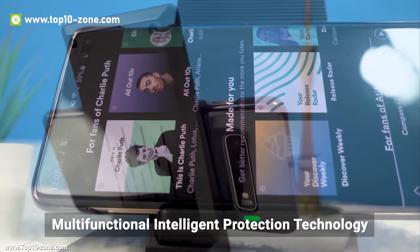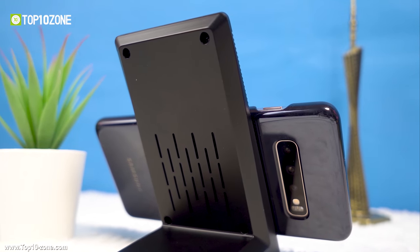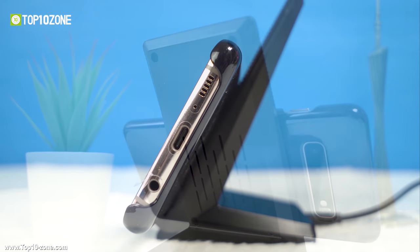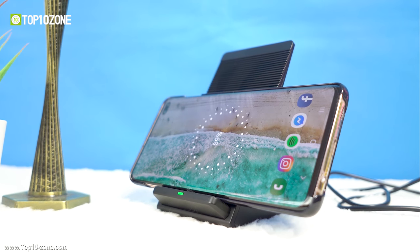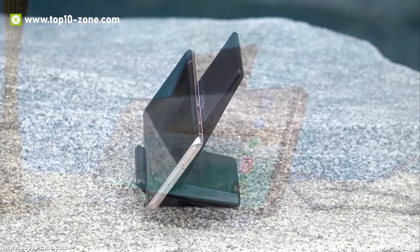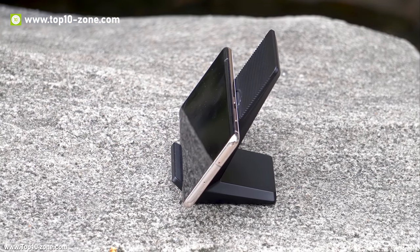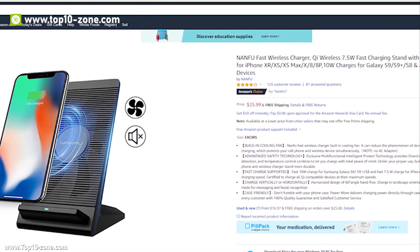Nanfu wireless charger also has multi-functional intelligent protection technology that provides protection against overcharging, detection of foreign body objects, and temperature control. This allows users to enjoy charging without any tension and makes the wireless charger more durable. This wireless charger is available on Amazon at $26.